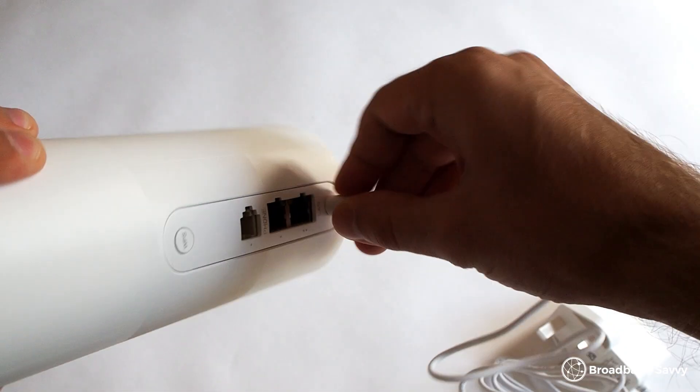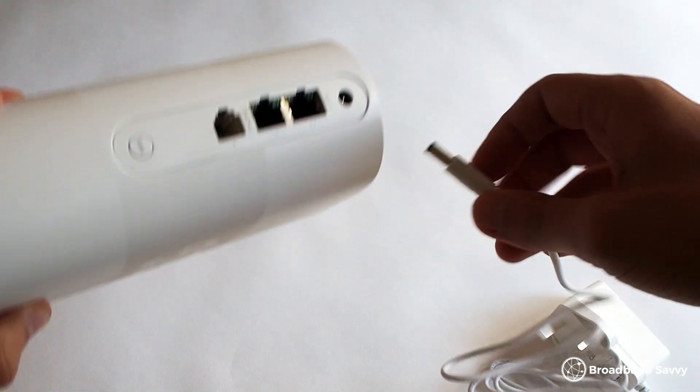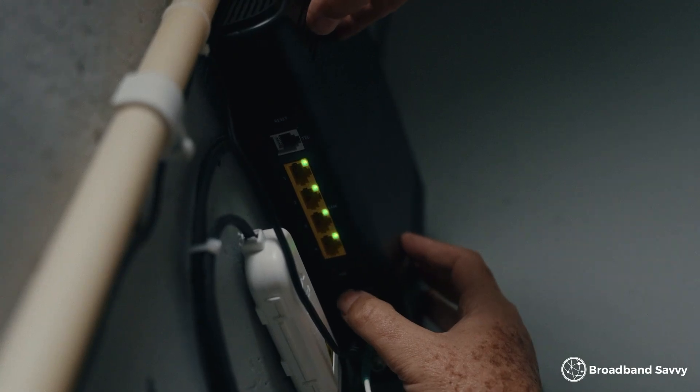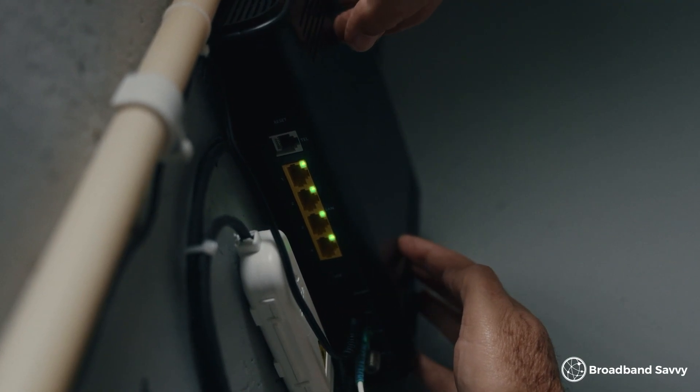Before calling your provider, it's worth reseating all the connections to the router in case something has become loose. Unplug it from power again, and then unplug everything from the router, including the broadband cable — both on the router side and the other side, such as where it plugs into your Openreach modem or phone socket. Maybe the cat knocked something loose or the cable has become just a bit unstuck. Wait for the router to reboot again and then see if you can get online.